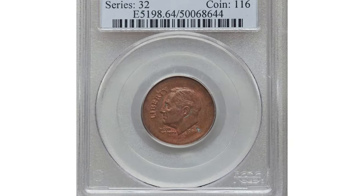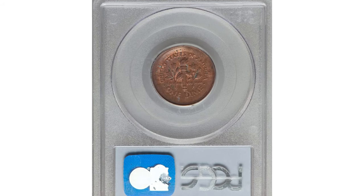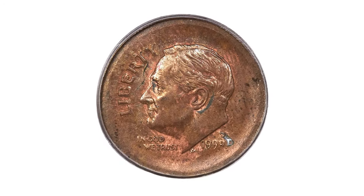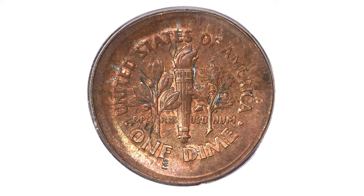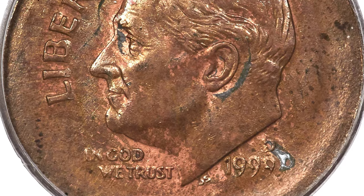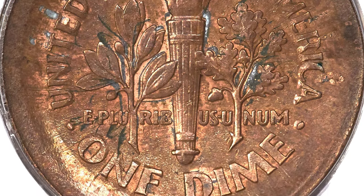The 1999-D Roosevelt dime broadstruck on a cent planchet, graded MS64 brown by PCGS. A dramatic error that accentuates the incorrect planchet through its broadstruck features. The devices are generally sharp, although some of the peripheral lettering displays distortions caused by the expansion of the planchet during the strike. Traces of zinc alloy are seen in a few places on the obverse and reverse. It sold for $7,500.